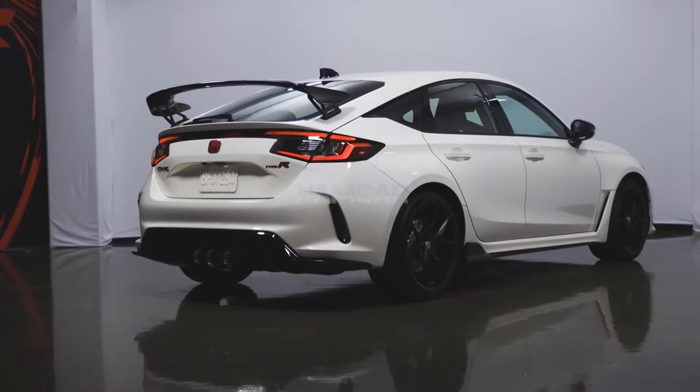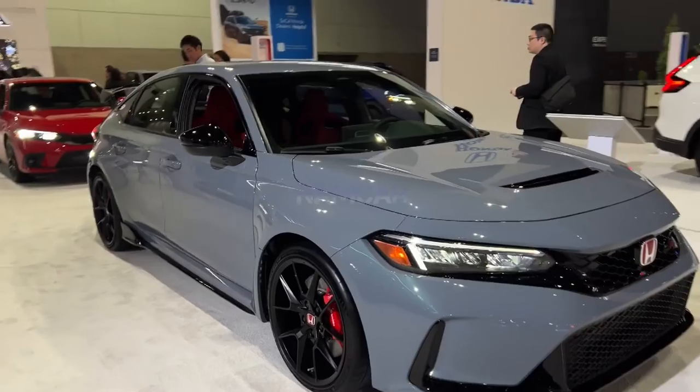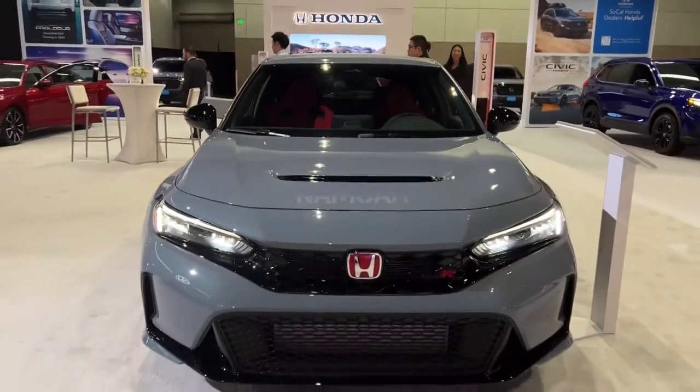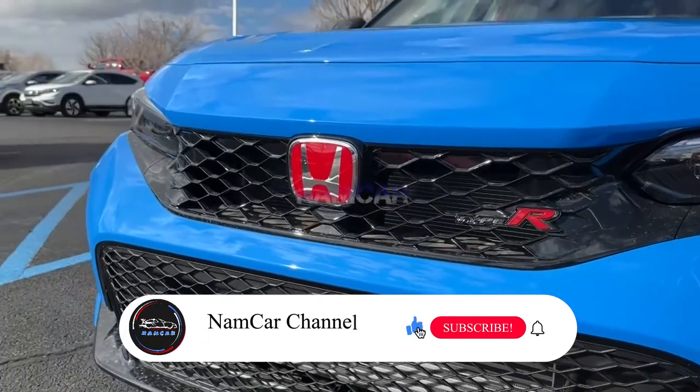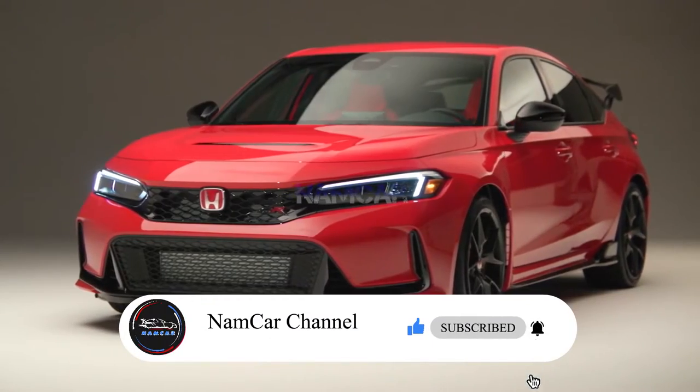All the information in this video is unofficial, but the official specs, features, and Honda Civic Type R details will be updated as soon as possible after the official launch. If you like this video, please subscribe, comment, and like. Thanks for watching.